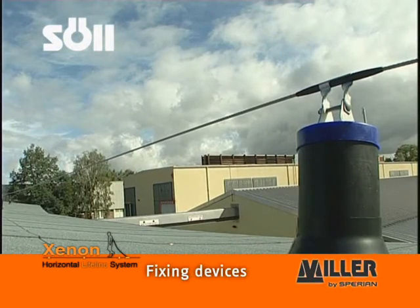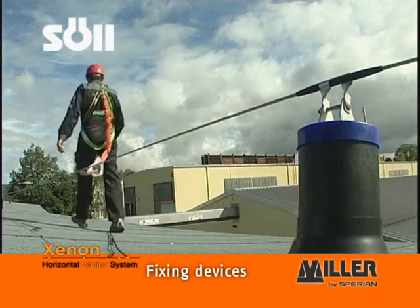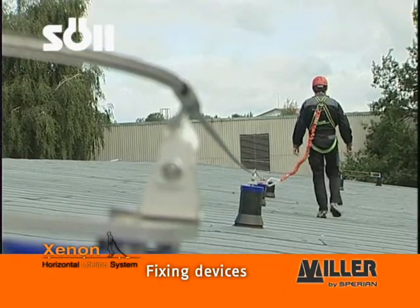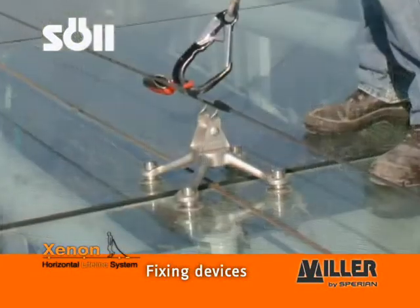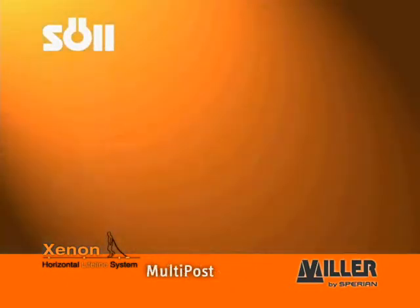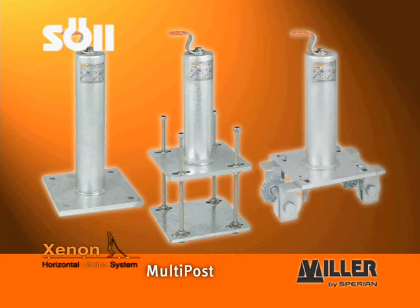Xenon provides a series of solutions for fixing onto respective building structures. If it is not possible to fix intermediate brackets, curves, and end anchors directly to the supporting structures, you can use various posts for all possible fixing bases. The multi-post posts do not get deformed due to the load resulting from a fall, and are available in various lengths and for various fixing bases: concrete, steel beams, and timber structures.